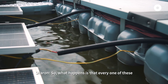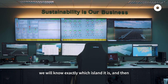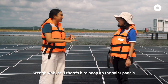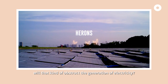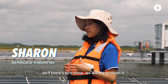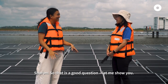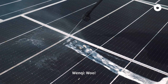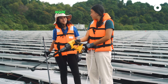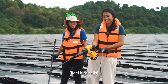Every one of these panels is stringed together, so if there's something wrong, they will know exactly which island it is and come and tackle that particular string. So if there's bird poop on the solar panels, will that obstruct the generation of electricity? Yes, it will — over time it may even damage the panels. So if there is bird poop, we will try to clean it. Then how do you clean the solar panels? That's a good question — let me show you. You know what? It's cleaner than clean energy. Me! Because I'm cleaning the clean energy right now.